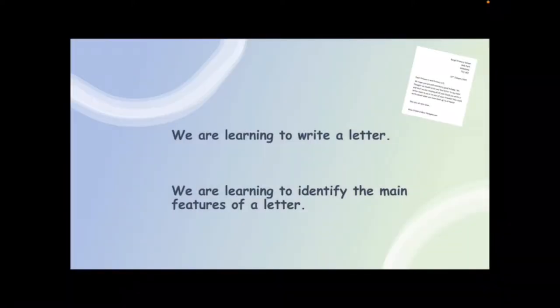Today we are going to be carrying on our learning from last week and we are learning to write a letter. But we're also learning to identify the main features of a letter. The word features just means the main parts of a letter. So we're thinking about if we were writing a letter, what are the main things we would need to put in it to make it clear that it was a letter.